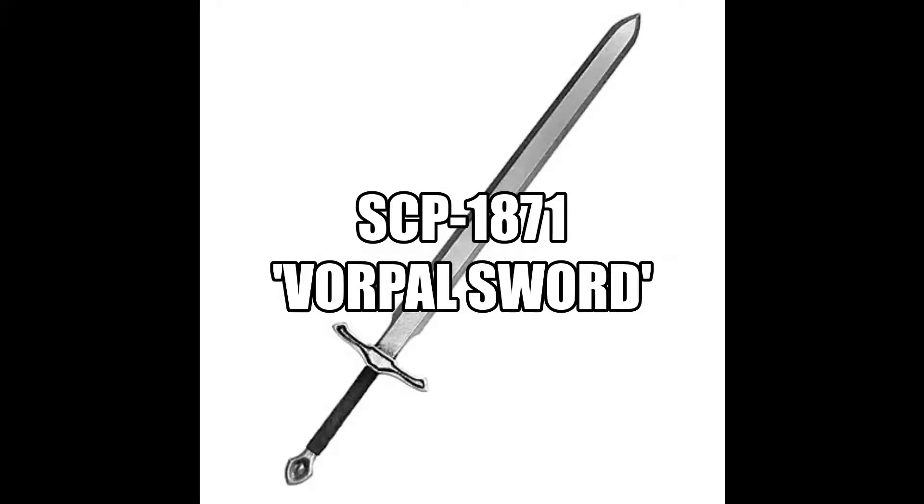SCP-1871. Object Class: Safe. Special Containment Procedures: SCP-1871 is stored in an upright storage container at Storage Site 8. Requests for testing are to be directed to Dr. Lutwidge.